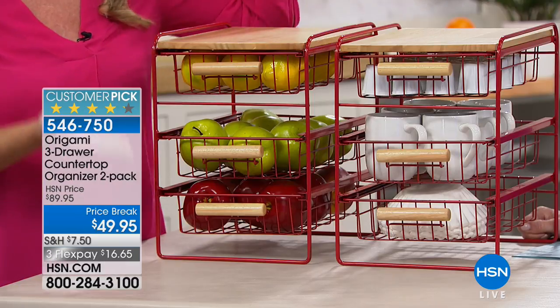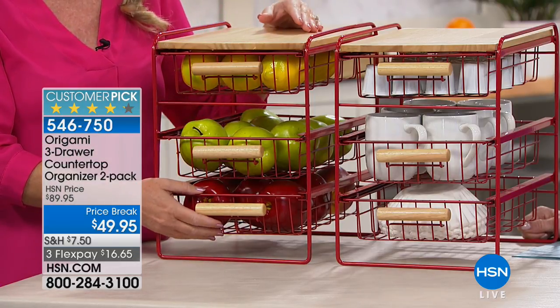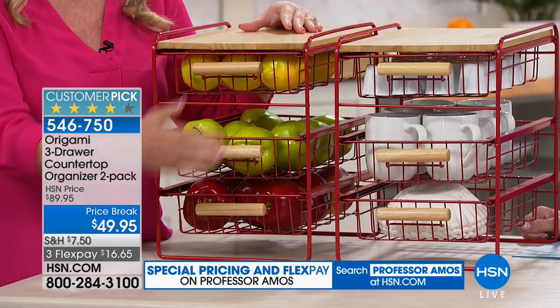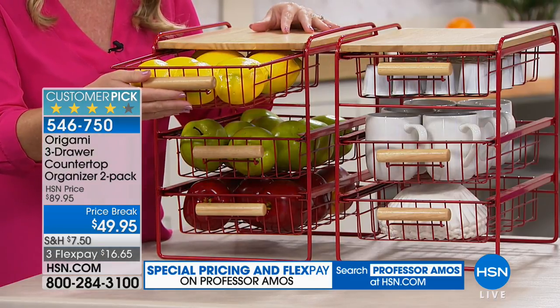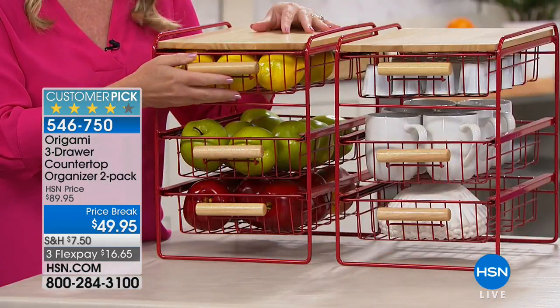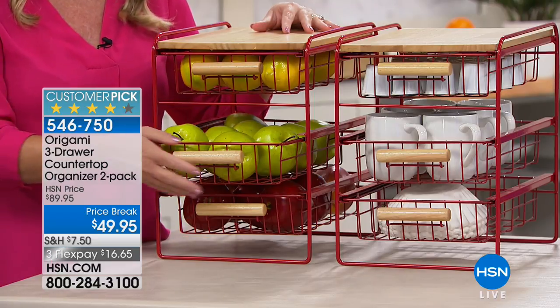You can utilize that entire space of your cabinet with three different shelving options. All those cleaning supplies or wet sponges underneath the sink now have a home. Your nail polish, makeup, foundation, hair stuff, curling irons, and flat irons all have a place. You can lift them up and put them anywhere.